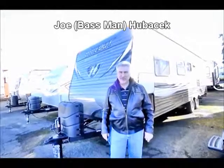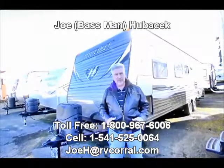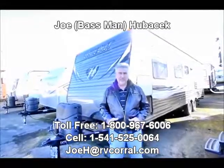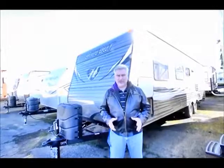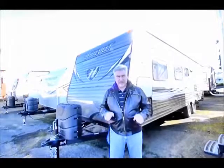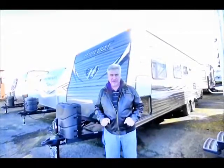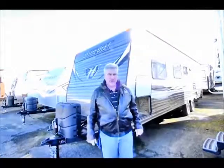Hi, this is Joe Bass with the RV Corral in Eugene, Oregon. Thank you for taking the time to look at these videos and trying to learn the trailer before you come in to look at it. That way you know what kind of questions to ask the salesperson when you're working with them. In this case, I'm standing in front of a brand new Hideout built right here in Pendleton, Oregon by Keystone RV.